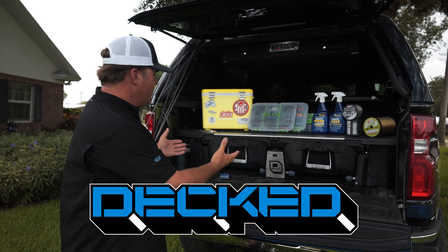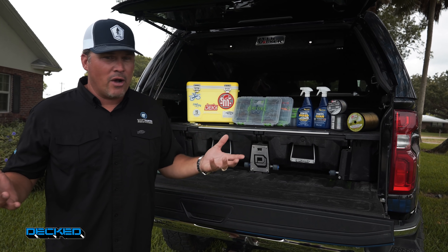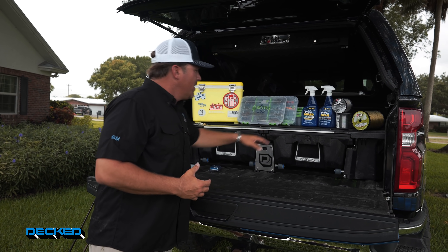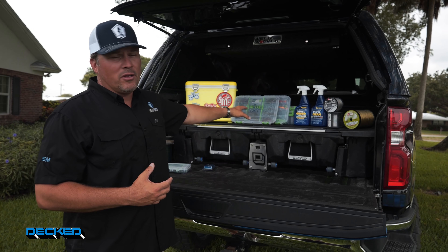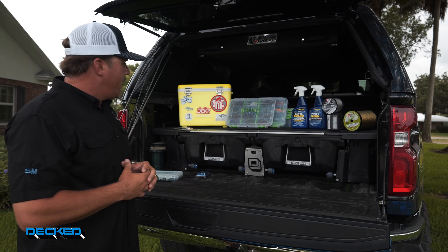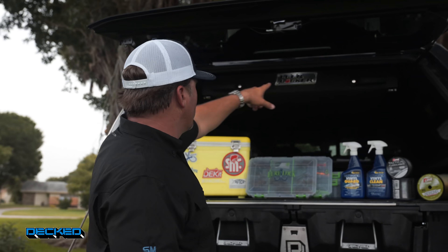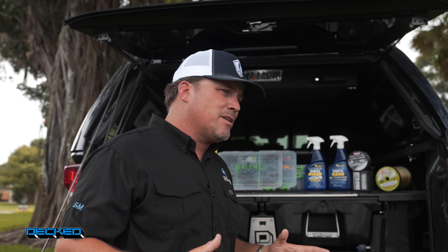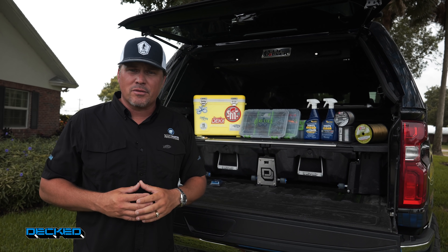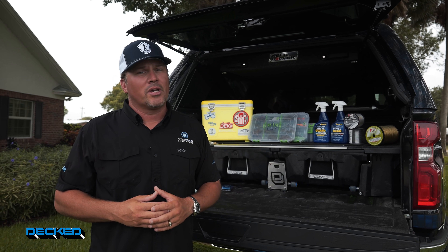DECT is a storage system for the bed of my truck. You guys have seen me carry this around for years now — it's awesome. I keep all my tackle, tools, jacks, and different things inside these drawers, and I can put 2,000 pounds of payload on top. I've got my Lear cap and my Lear locker up top which keeps everything organized. The DECT system is awesome — we'll drop a link in the description below. They've got one for just about every type of pickup truck you can imagine.